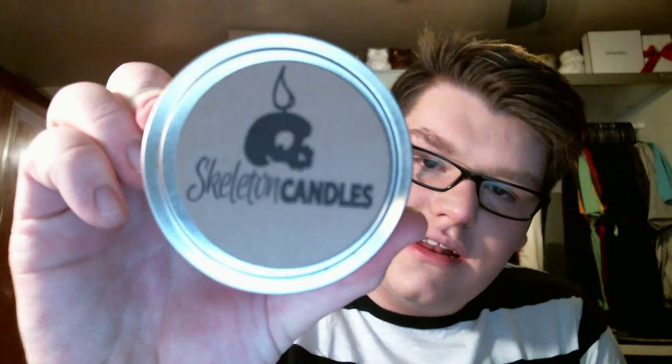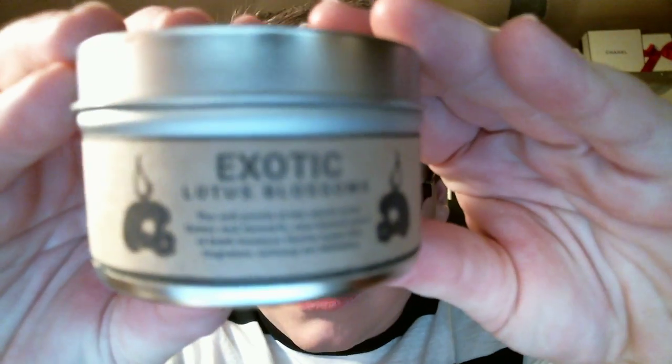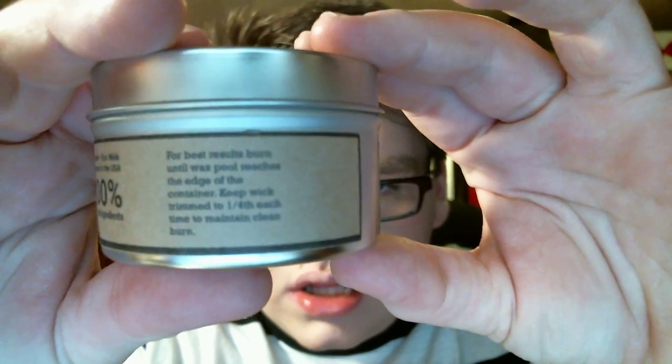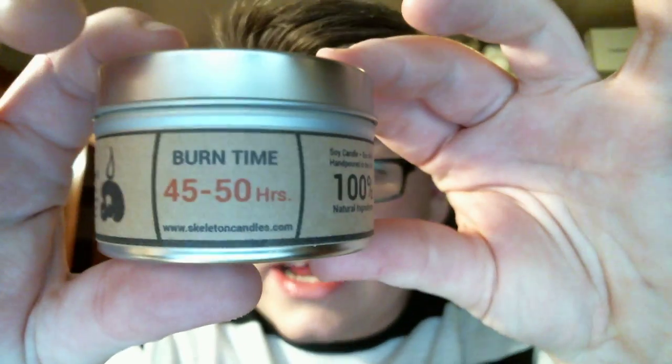The first candle looks like this. They are in travel tins and I really like these because I could throw it in a bag if I wanted to bring it somewhere. This one is called Exotic Lotus Blossoms and it has the skeleton with the flame. The candles have a burn time of 45 to 50 hours. They're all white candles, and their wicks are, I believe, a paper wick.